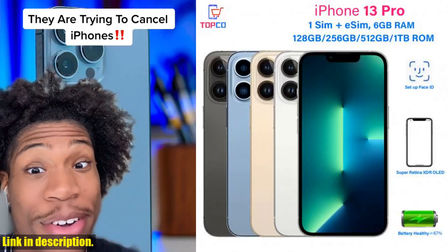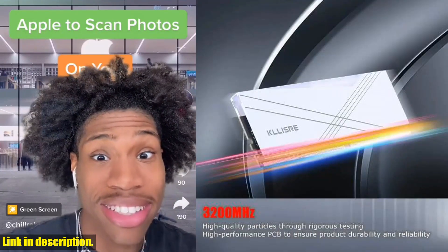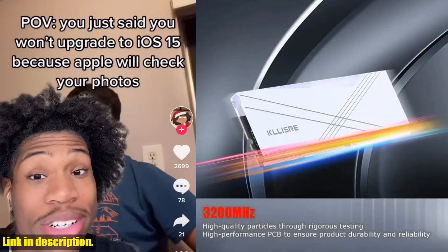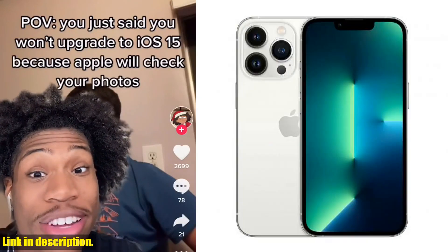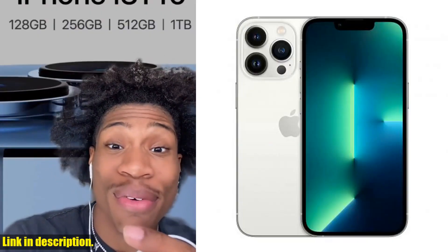This stunning phone boasts a generous 128GB, 256GB, 512GB, or 1TB of storage options, meaning you'll never have to worry about running out of space for your photos, videos, and favorite apps.